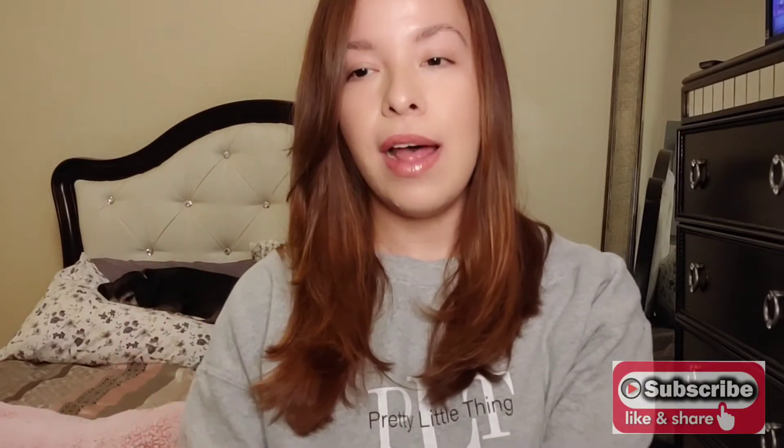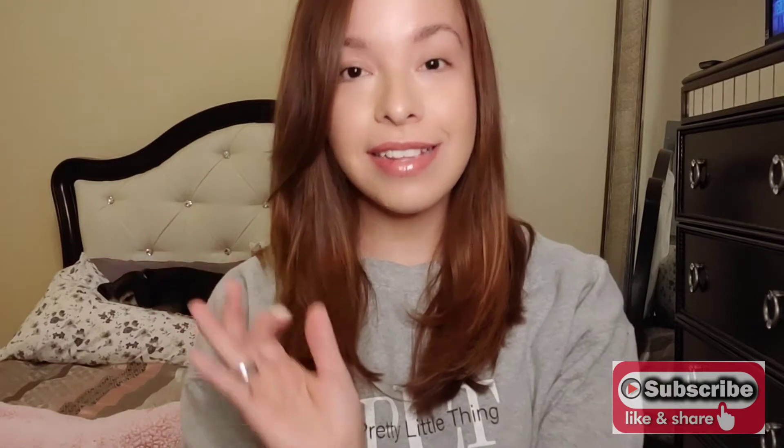Hey guys, it's Christina, welcome back to the Daily Brew. Today I'm going to show you some of my favorite classy, elegant, feminine and sophisticated fragrances.